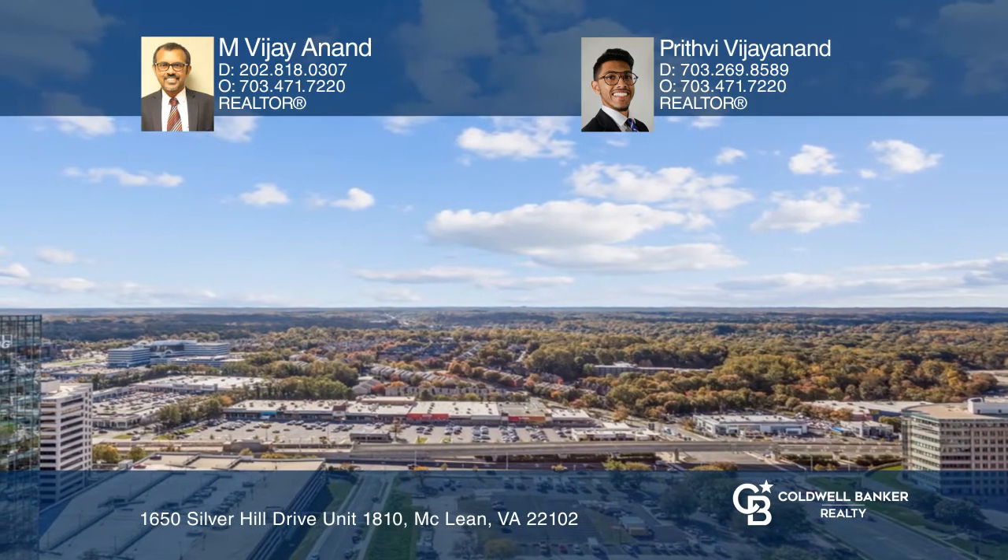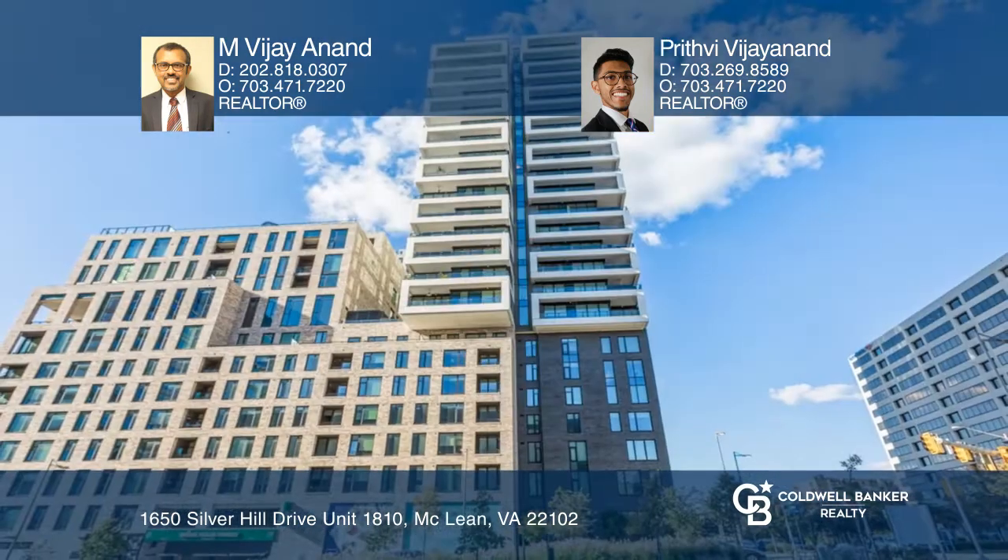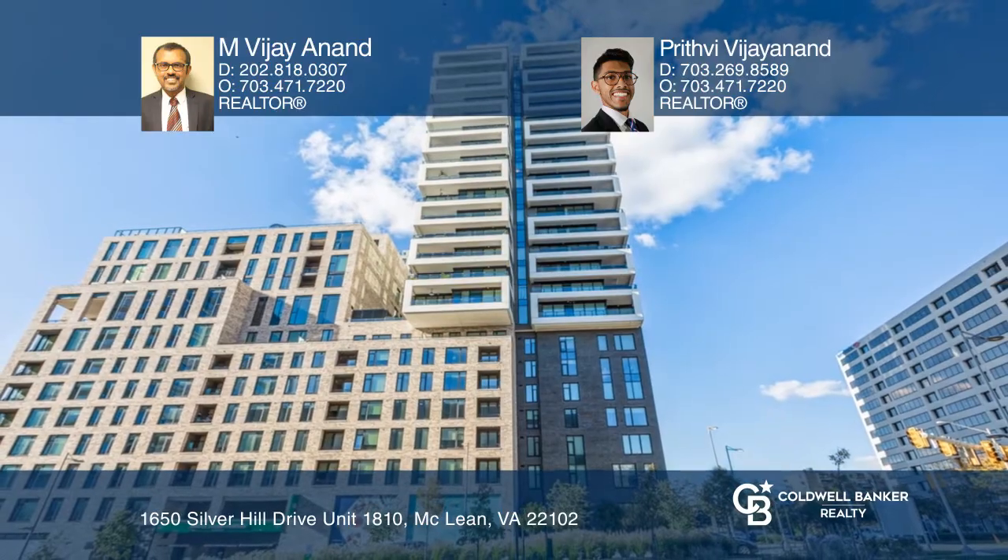Take a tour of your dream home today by calling M. Vijayanand and Prithvi Vijayanand.